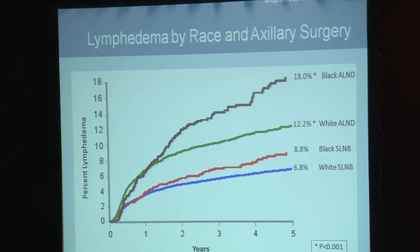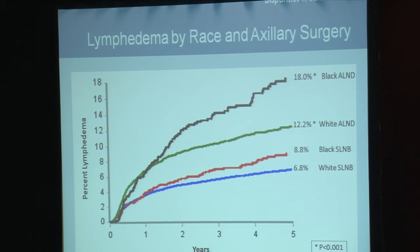However, Black patients who had an axillary node dissection had a doubling in the risk of lymphedema compared to those patients who had a sentinel node biopsy. Black patients who had an axillary node dissection also had a higher lymphedema risk compared to White patients who had an axillary node dissection.